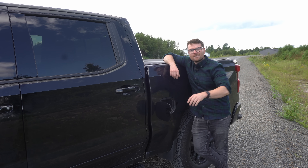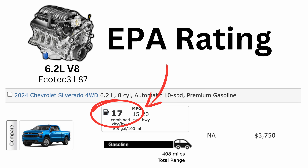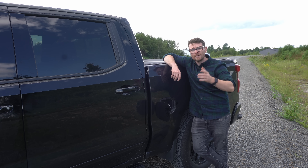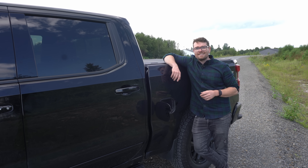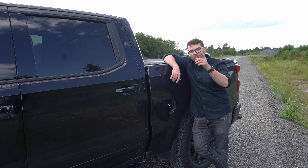The EPA officially rates this truck and engine combination at 17 miles per gallon, which actually is not terrible. But we are about real world results here, so I think it's time to get this truck down to the gas station, fill her up, and I'll meet you guys there.